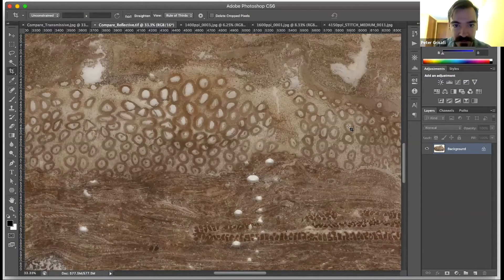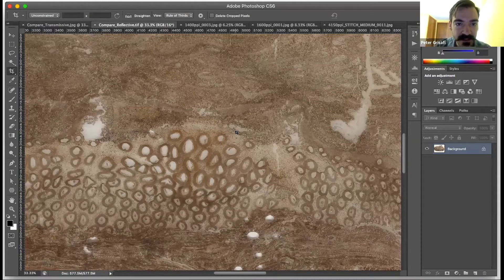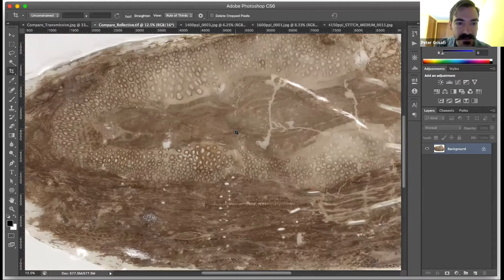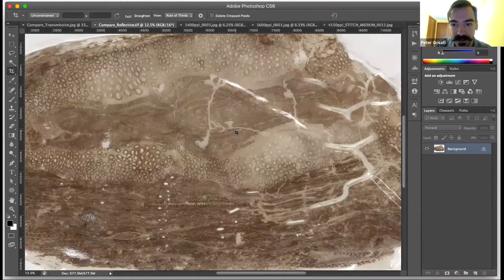Through this process of collaboration, we were able to understand the needs of digitization in the ways that people actually observed these particular specimens — they work much better as a reflective material.